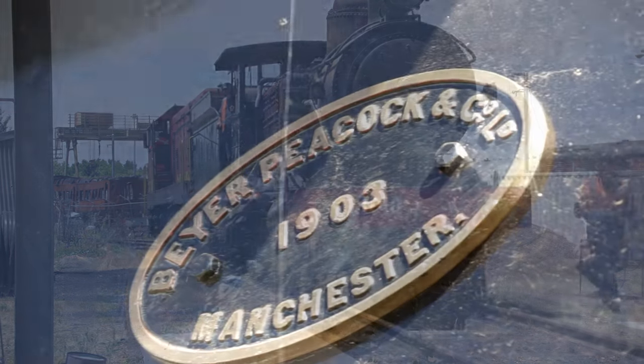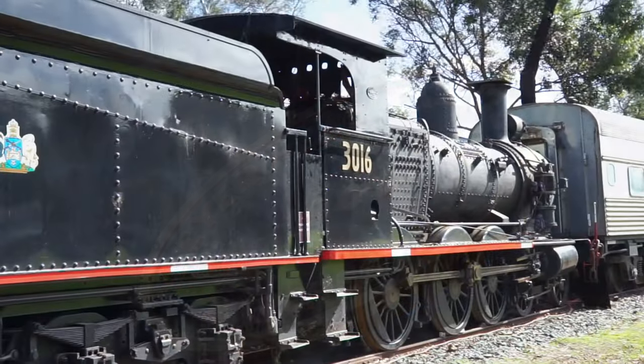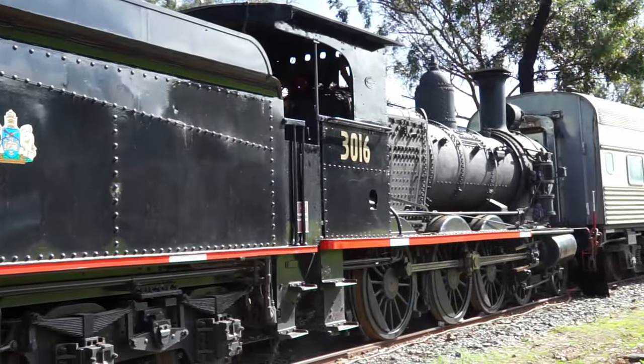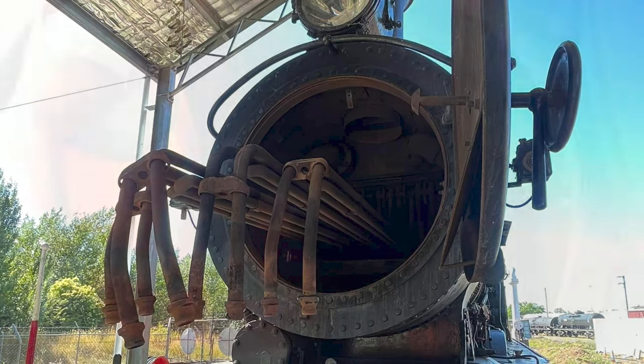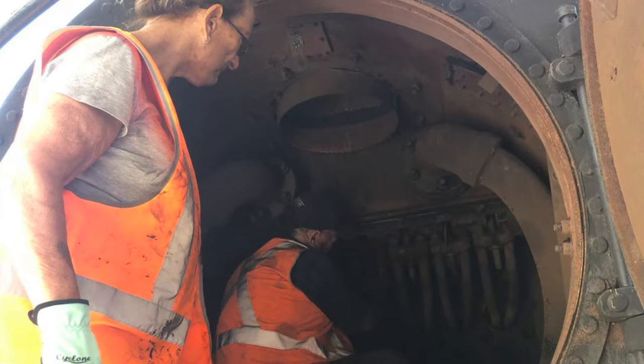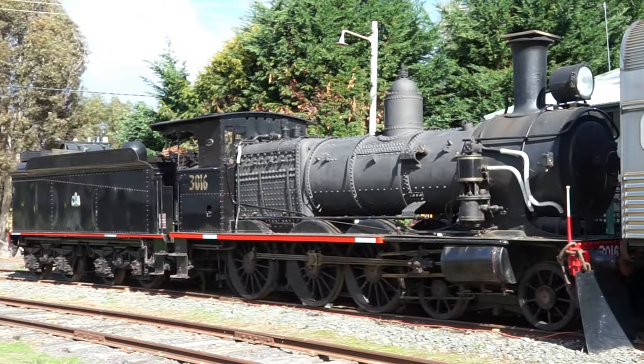This venerable workhorse, turning 120 years old in 2023, will form the backbone of steam operations in the ACT. Work has already started, with the removal of the boiler tubes and superheater elements, and subsequent thickness test and de-rusting of the boiler barrel.